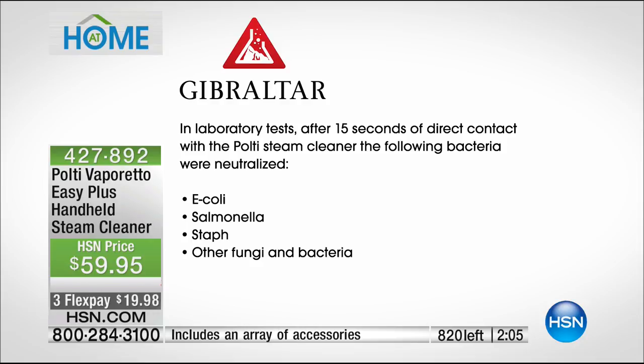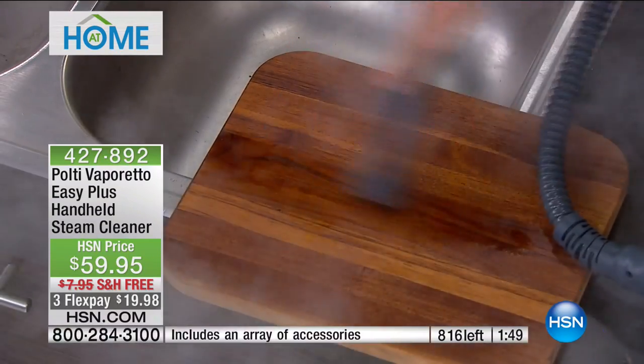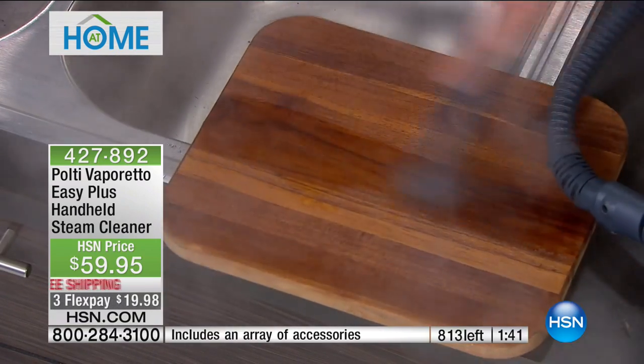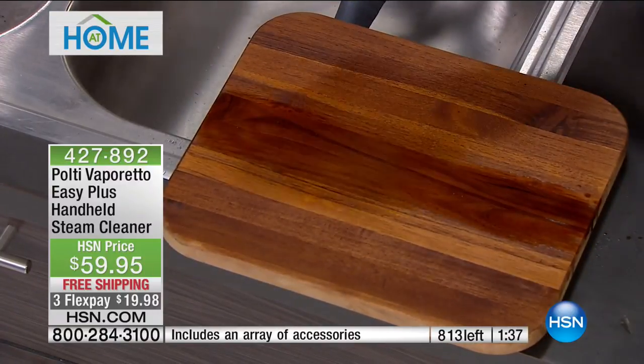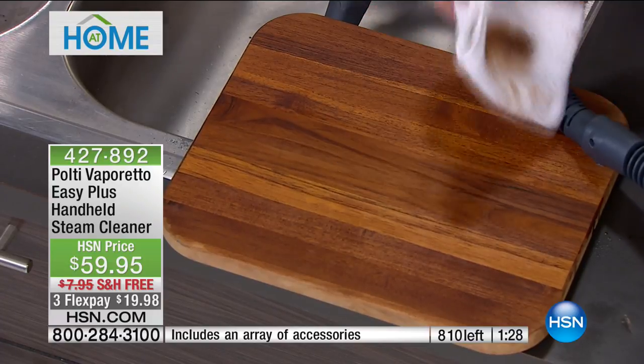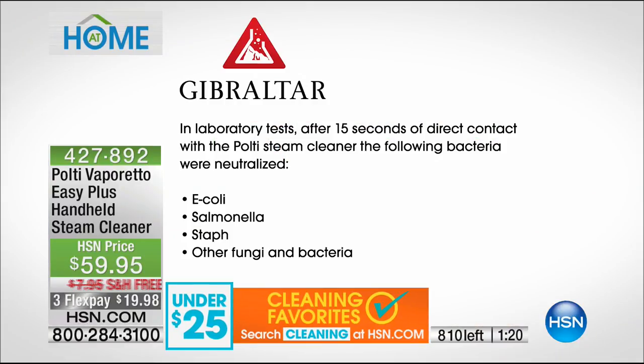I want to show you cutting boards — there's bacteria again. If you've got a cutting board and you've been trying to get it cleaned, this is the way. Don't put your wooden cutting boards in the dishwasher — they ruin them. When you use this high-powered steam from Polti, it gets all that bad bacteria out. Just one wipe — look at the difference in the wood. Lab testing shows that after 15 seconds of the Polti hitting the surface, it neutralizes E. coli, salmonella, staph, fungi, and bacteria — without one drop of chemicals.